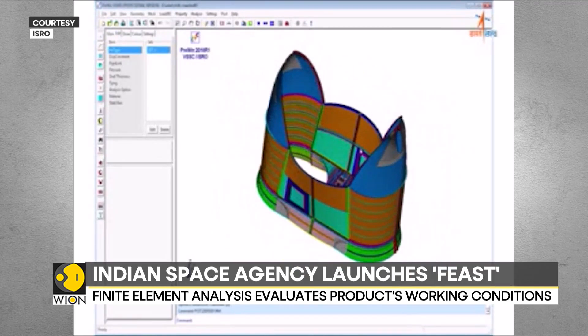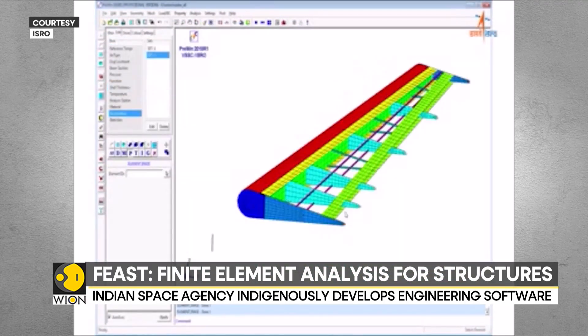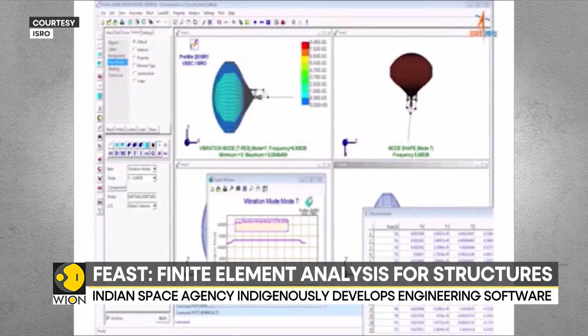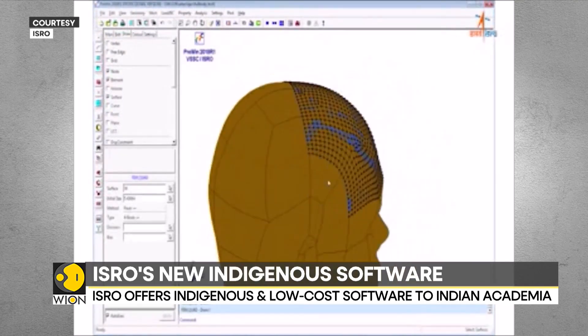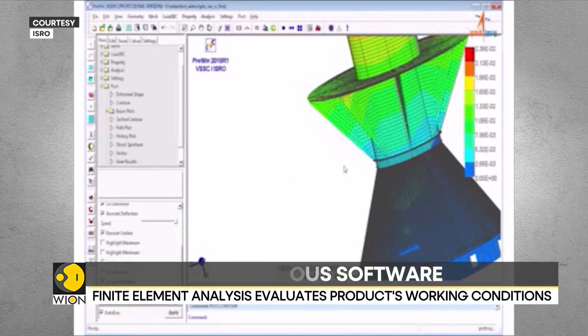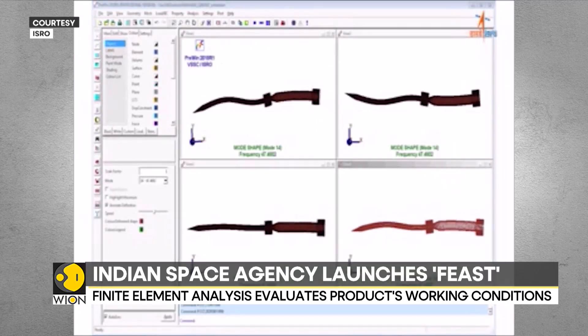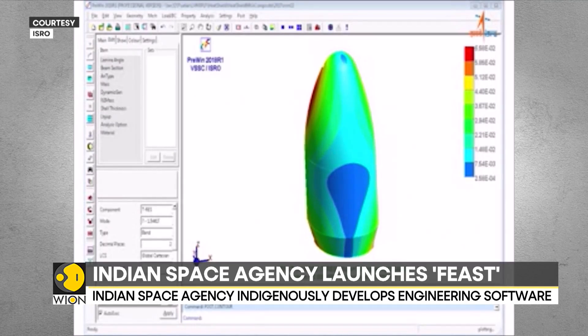According to ISRO, the premium versions of FEAST cost only a fraction of the foreign-origin software tools. The Space Agency's efforts for the Indian scientific community do not stop here. Leading domain experts from ISRO have also written a book for Indian engineering students explaining its FEA method and elaborating the features of the ISRO-made FEAST software tool.